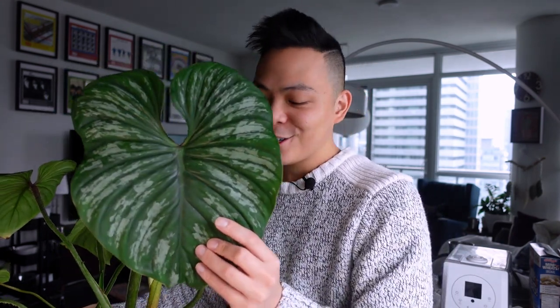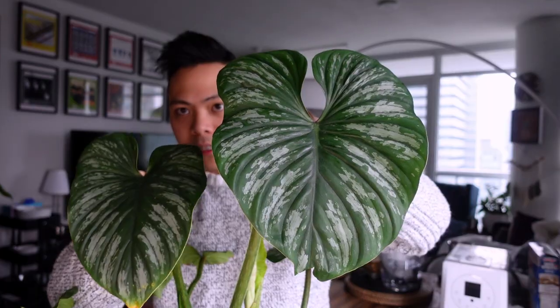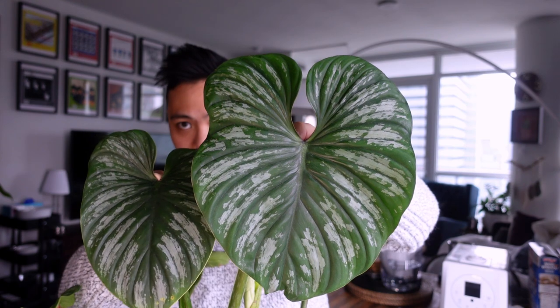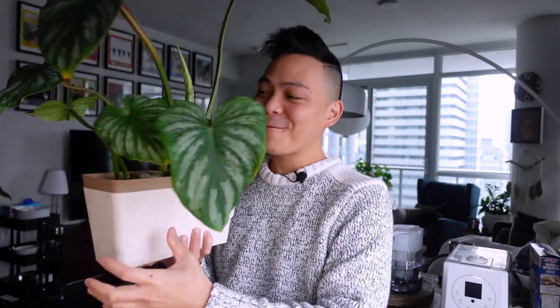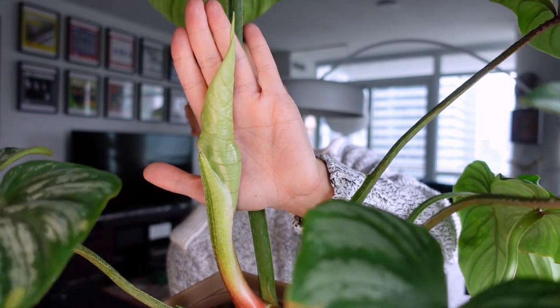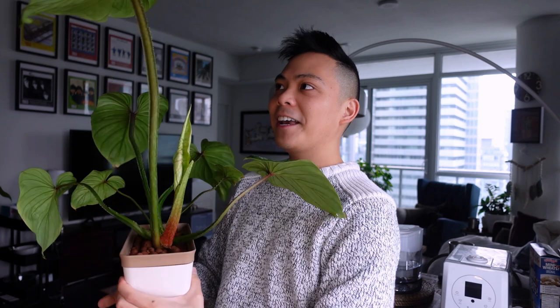She actually didn't do anything for two months, but then she pushed out this gigantic leaf. Just for perspective, this is the leaf previous to the new one — you can see the size comparison. Crazy! Another reason she's a favorite this month is because she's actually putting out a new leaf right now, so I think she's happy.